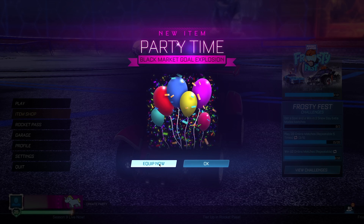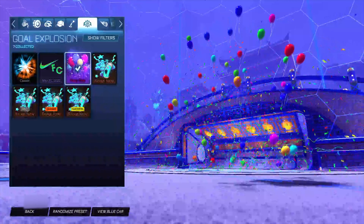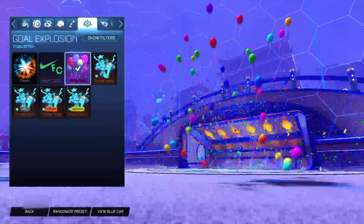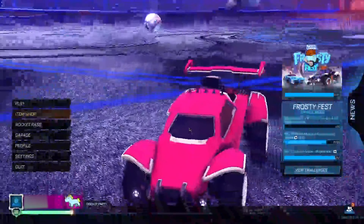As you guys can see, we just got the Party Time black market gold explosion for completely free. Let's take a look at it — it's just some balloons coming out with someone saying 'yay,' kind of like a birthday party but now you're celebrating New Year's. This one also sells for a couple hundred credits if you want to sell it.